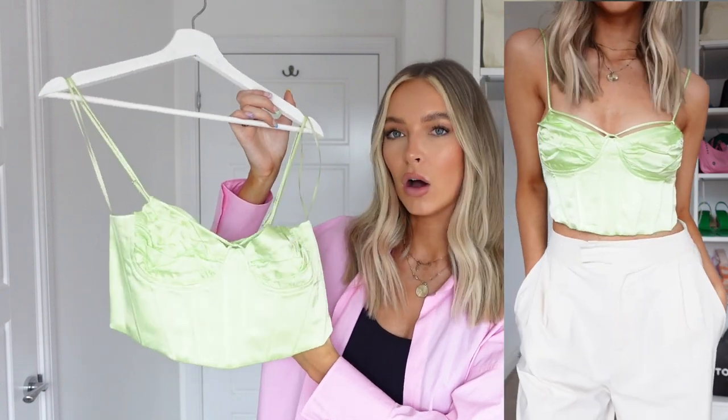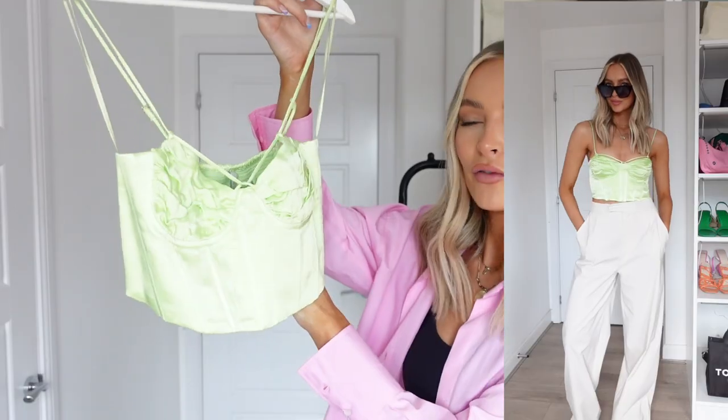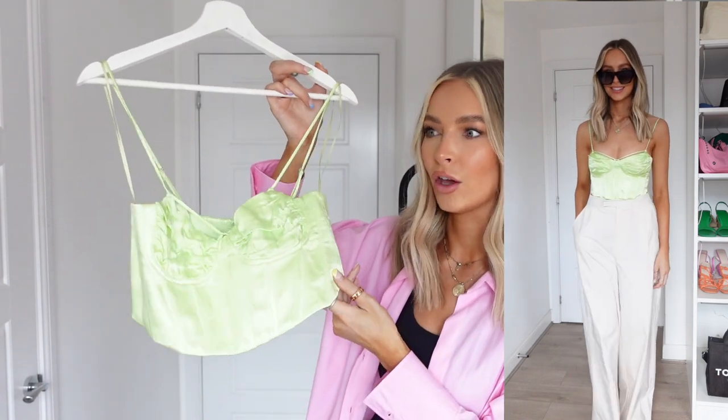Something I've been really loving recently is the little corset top trend. I love wearing them underneath oversized blazers and oversized jackets — it just adds a little bit of femininity to a grungy, boyish outfit. I picked up this one in a beautiful lime green colour in a satin material and I honestly just love it. If I was going to wear this for the evening on holiday, I would wear it with really wide leg trousers and loads of jewellery to accessorise it. But you could just as easily wear this with some jeans and an oversized blazer.